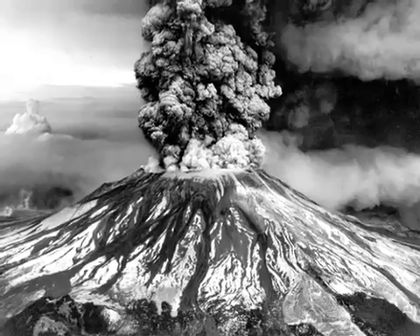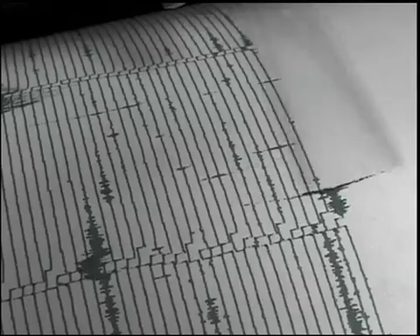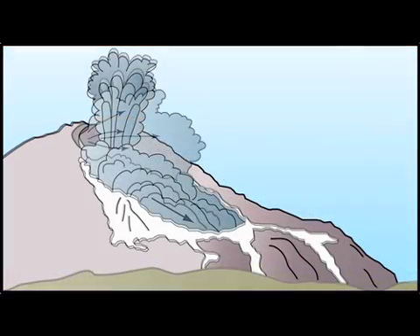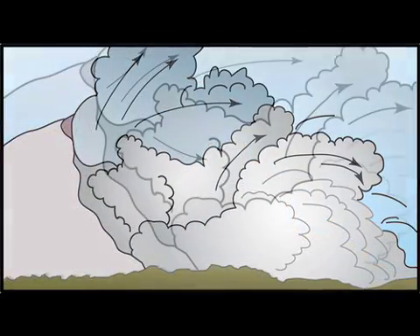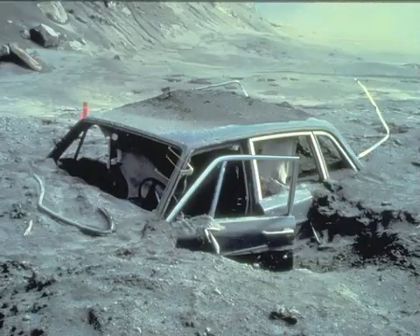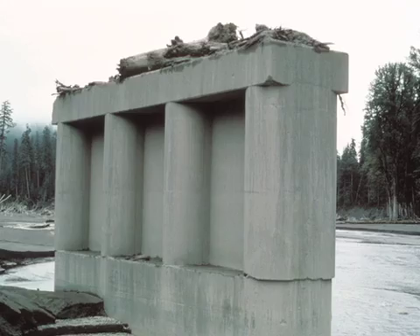The May 18, 1980 eruption of Mount St. Helens was a seminal moment for volcanology. On that fateful morning, an earthquake and giant landslide uncorked a lateral blast that flattened 230 square miles in a matter of minutes. For nine hours after that, a vigorous eruption column billowed into the atmosphere, coating everything downwind with ash. Local rivers were inundated by mudflows and debris flows that took out bridges and homes for miles downstream.